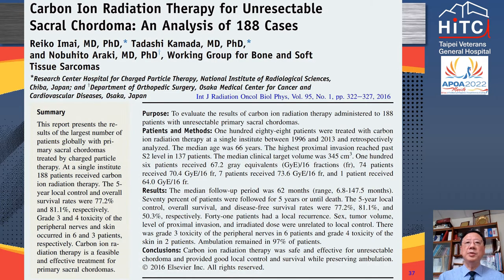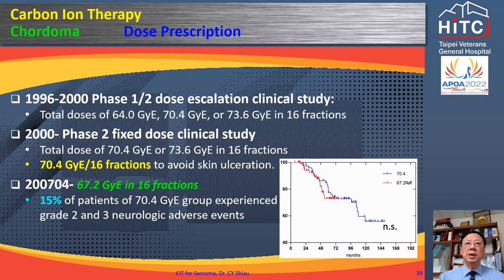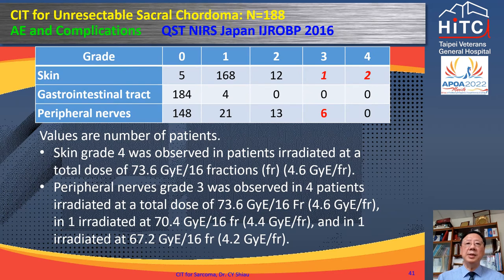In the MGH experience, post-RT transient tumor swelling is seen in some chordoma cases; chordoma in general will gradually shrink over time. Dr. Imai reviewed 188 cases of sacral chordoma treated by carbon ions at NIRS from 1996 to 2013. Optimal dose fractions were studied by gradual dose escalations. The optimal carbon ion dose for sacral chordoma was set at 67.2 GyRBE in 16 fractions, because 15% of patients receiving 70.4 GyRBE had grade 2 to 3 neurological adverse events. The five-year overall survival, local control, and DFS were 81%, 77%, and 50% respectively. The five-year distant metastasis rate was 32%. Three patients had grade 3 to 4 skin toxicities and six patients had grade 3 retinopathy.